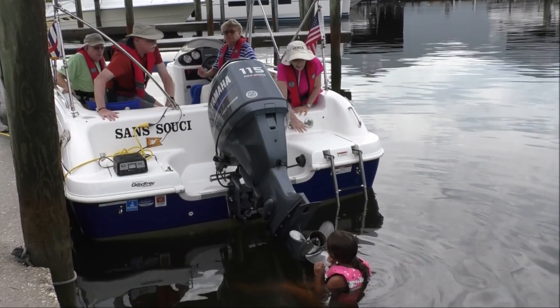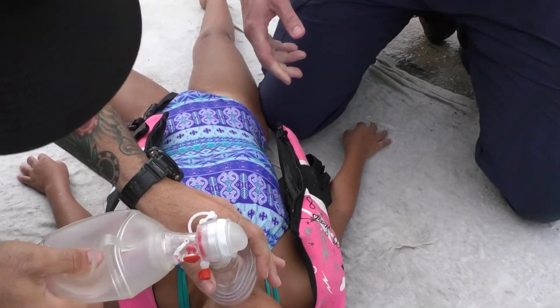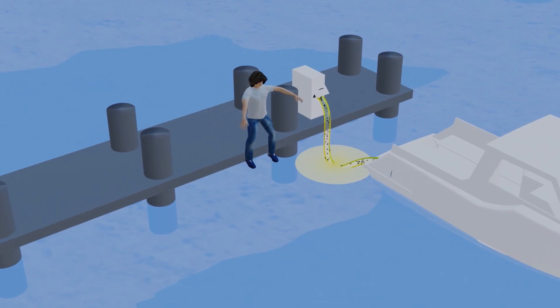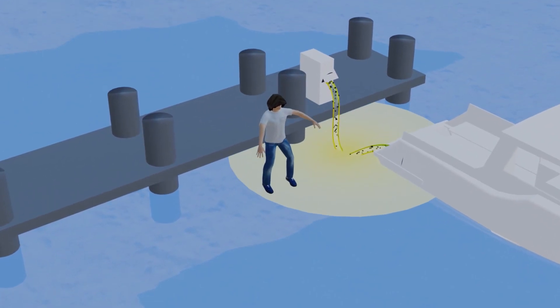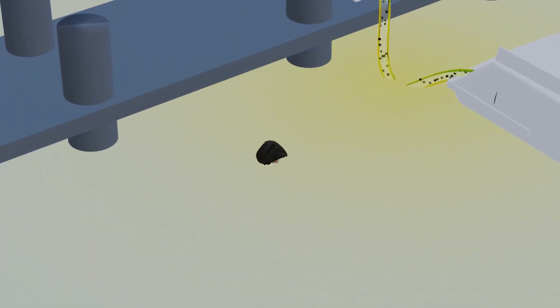Everyone who boats on an inland body of water needs to understand the physical indicators of ESD, how to stop it, and what to do if you need to help an ESD victim. Electric Shock Drowning occurs when alternating current, or AC, electricity flowing through the water passes through the body of an individual immersed in it.